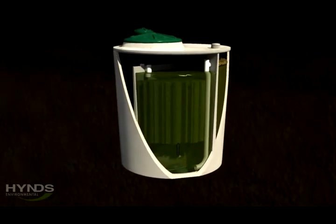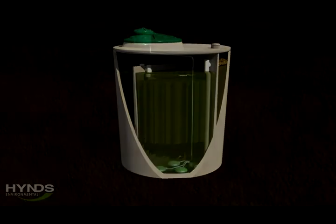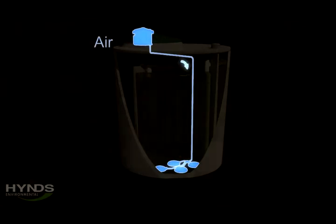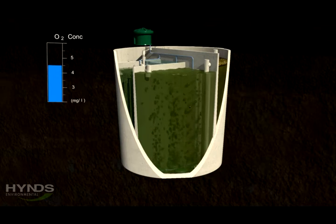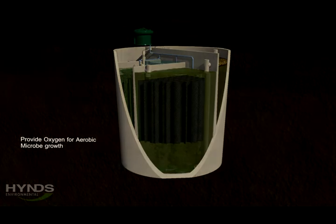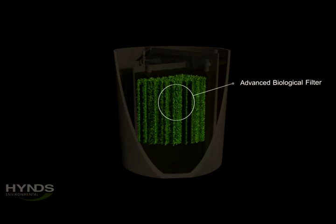The water then enters the secondary stage of the treatment process. A blower located on top of the tank forces air into the wastewater through specialised fine bubble air diffusers. This oxygen in the air is absorbed by the water, creating an environment suitable for aerobic microbe growth. Filter media fills this chamber and the large surface area creates a perfect place for the microbes to grow.